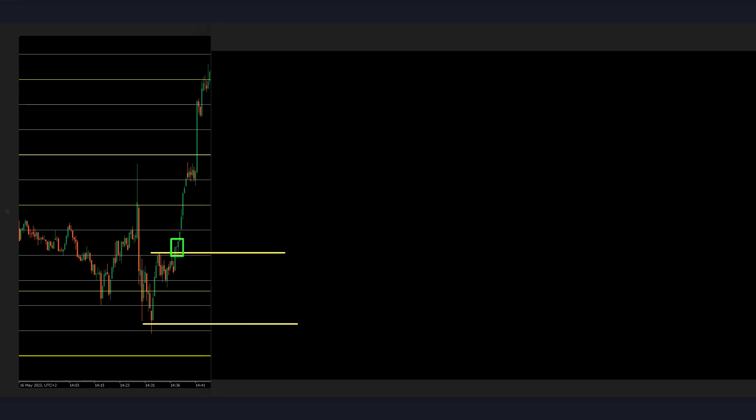Now what we might be looking for is a retest of these lows. We made a new high already, so we might have some shorter range. I want to see a much clearer breakout — a breakout like it happened with this candle — before taking an entry. So if the next candles are immediately red, like here, I will not take an entry immediately.